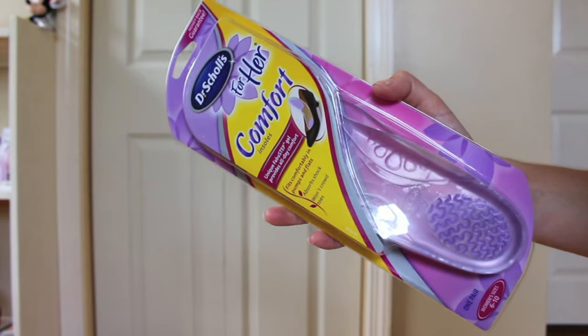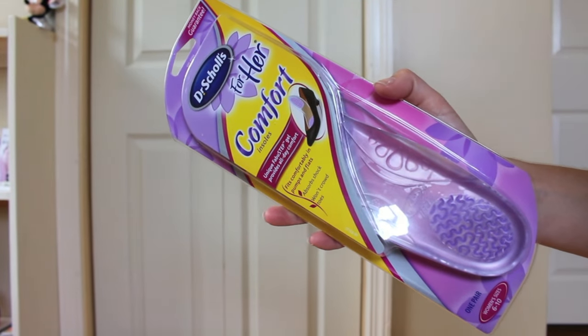The next one I cannot suggest enough: Dr. Scholl's For Her comfort insoles. I got these on Amazon for about $12.99 and got a pack of three, though one pack would probably be sufficient. You basically just take the insoles out of one shoe, put them in your next shoe, and they just come right out. These are so crucial for a day at the park — you're going to be on your feet all day and these will absorb all the shock and be very comforting on your feet.